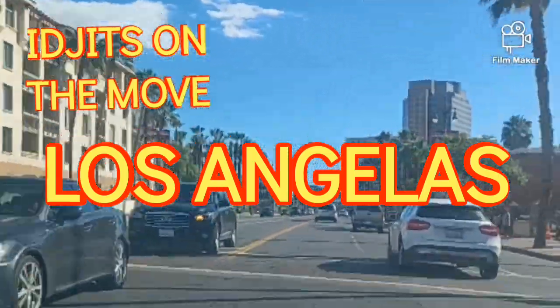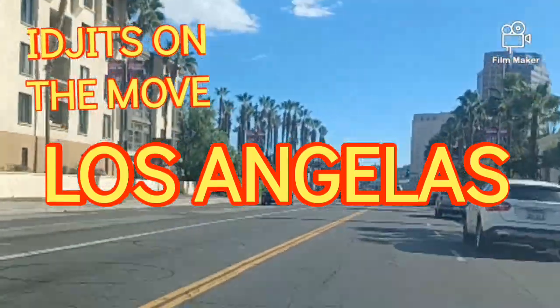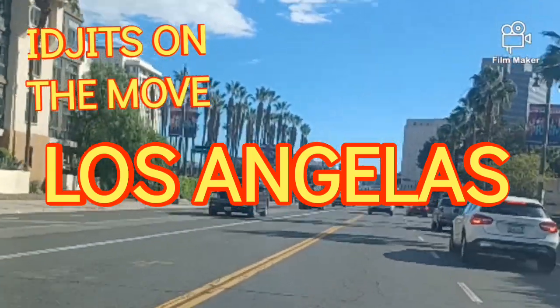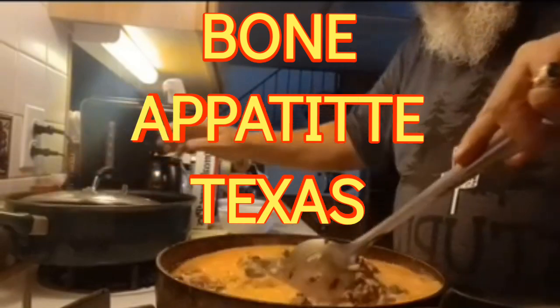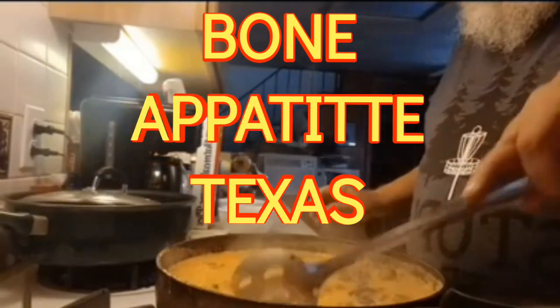Idgits on the move — every city has one. Oh my words. Bon appétit, Texas. Mmm, doggie. Mmm, yummy.